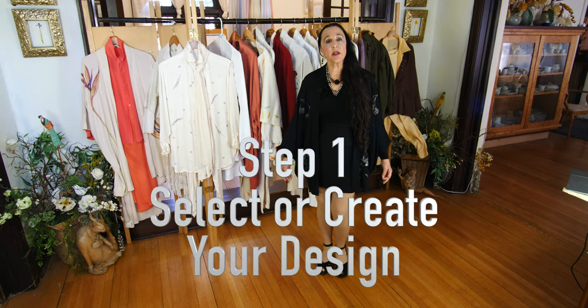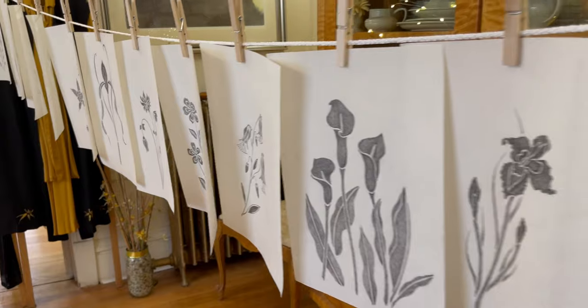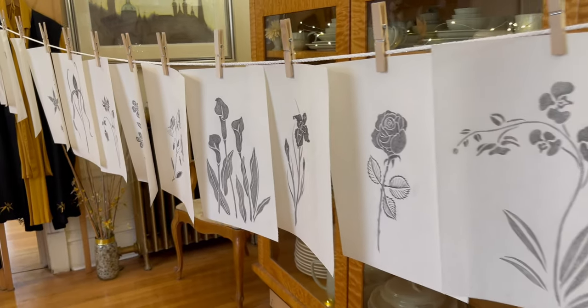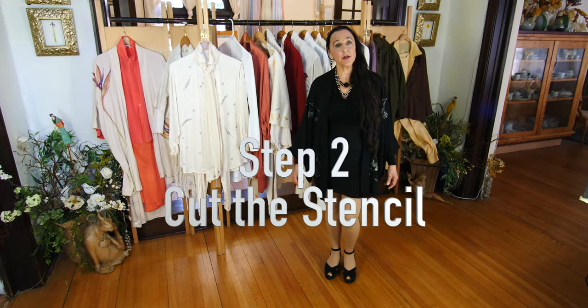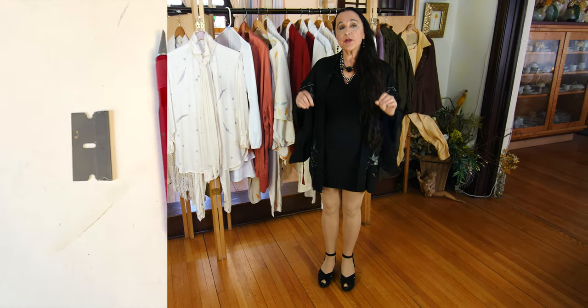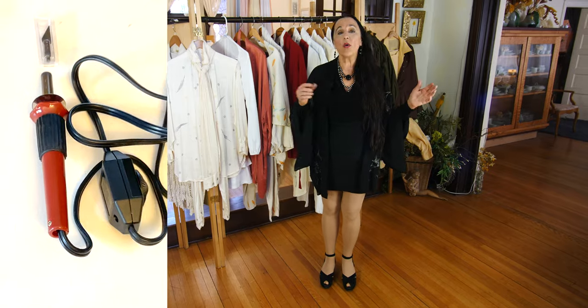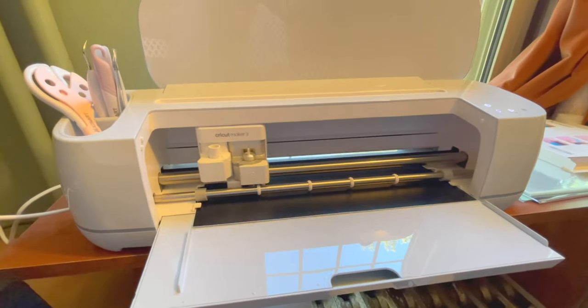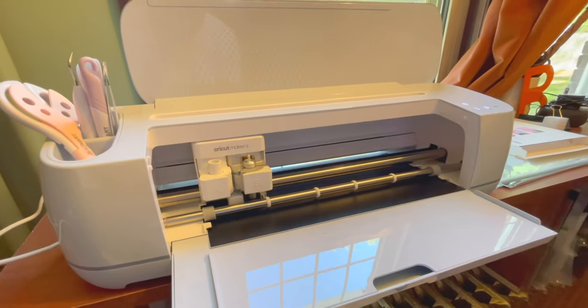Step one: select a stencil or create your own stencil design. You can purchase stencils, including mine, which will be available. Step two: cut the stencil. You can cut it with a razor blade, an exacto knife, a hot knife, or a stencil cutting machine — like the Cricut cutter I invested in after making many stencils by hand. Now the machine does it for me.